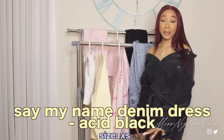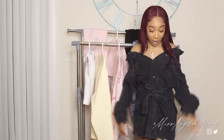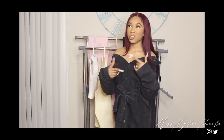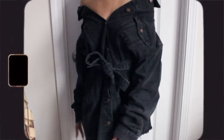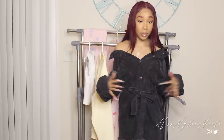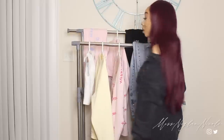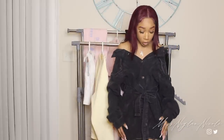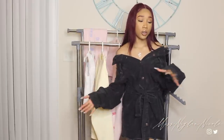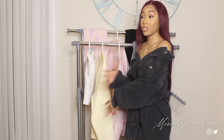This is the Say My Name Denim Dress in Acid Black, and I got this in a size extra small. This is also already on my Instagram. I absolutely love how this fits and the quality is top tier. This can be worn on the shoulder or off the shoulder — I feel like off the shoulder is way cuter. It does come with a little denim belt, so you can wear it with or without it — tied in the front, to the side, or just take it off. Here's the back of the dress. If you wear it off the shoulder, it will height the dress up a little bit so it'll be a tad shorter. You can also wear it as a long-line denim jacket — just take off the belt. The material is a super thick denim, just like the denim jeans.